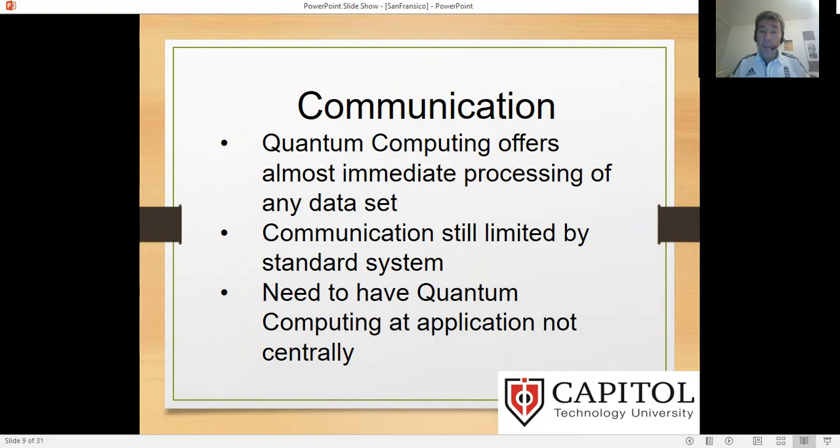Quantum computing offers immediate processing of data — analysis of weather patterns, receiving information, determining whether a drone should change direction. As quantum computing becomes smaller, more affordable, and practical, it can process an infinite number of lines of code or information instantly — or to a human, instantly. But it still needs to communicate, and communication is still limited by our standard ways that we have now for aircraft, radios, and everything else. What we really need in the long term is to have quantum computing at the application level, not centrally communicating with it.